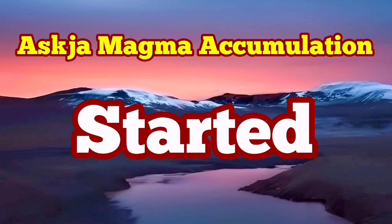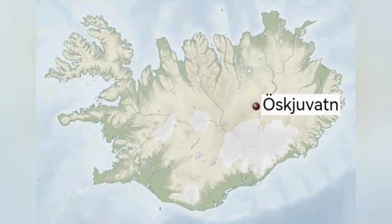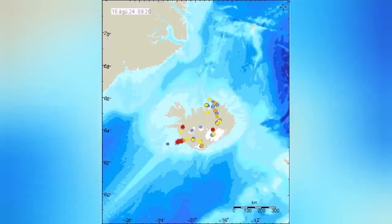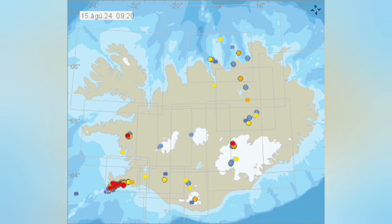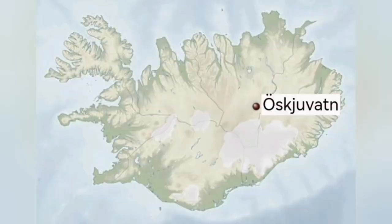The accumulation of magma under Askja has now resumed. This is a volcano in the central part of Iceland, mostly toward the east slightly. That area has been experiencing tremors over the years. We have eruptions there usually — basaltic effusive eruptions — meaning the magma in the form of molten rock comes out and then solidifies.